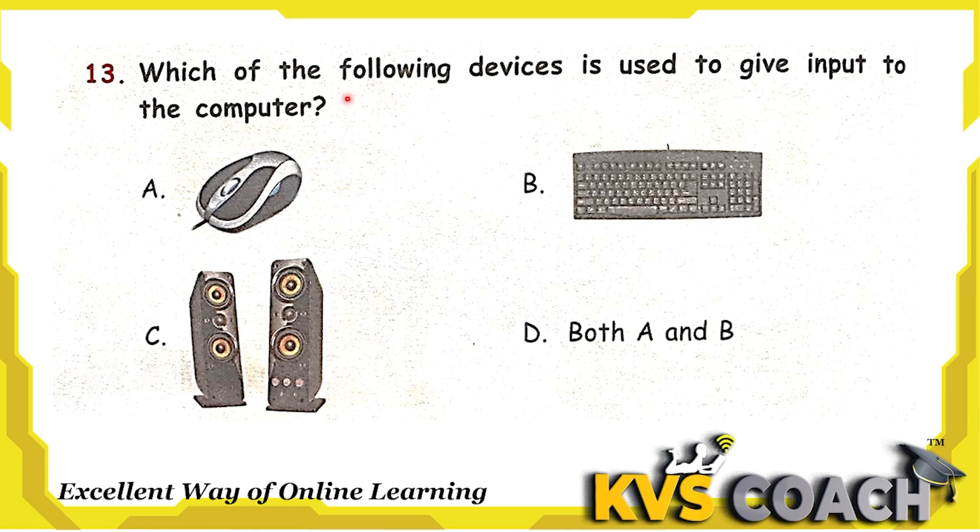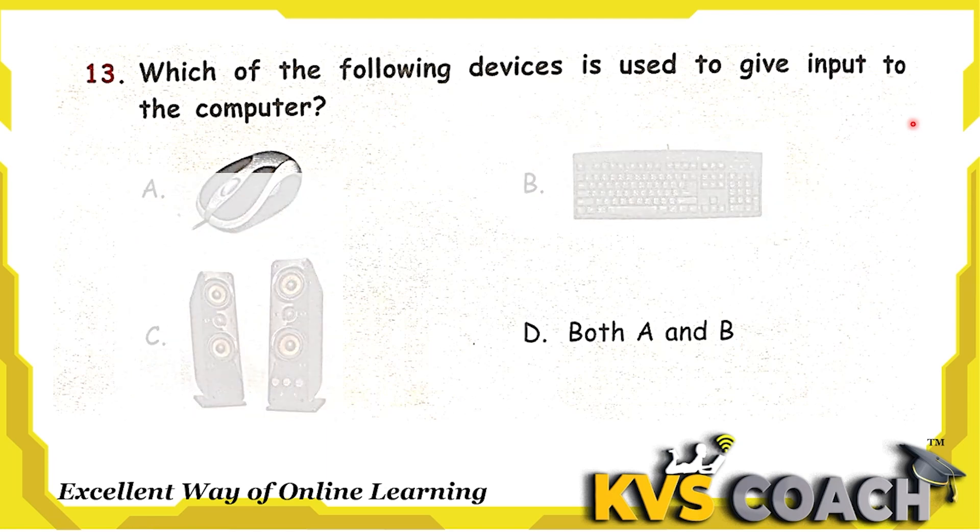Next question: which of the following devices is used to give input to the computer? First one is mouse — yes, it is an input device. Option B is keyboard — yes, this is also an input device. We insert information from both of them. Option C is speaker — speaker is not an input device, it is an output device. When we insert information from mouse or keyboard, we get output in the form of audio from speakers. Option D is both A and B. Yes, the right answer is both A and B — mouse and keyboard are both input devices. Option D is the right answer.